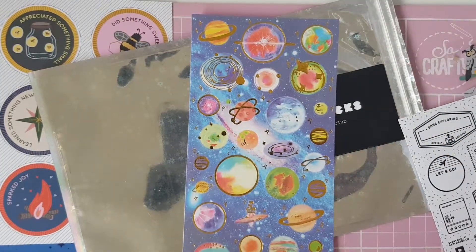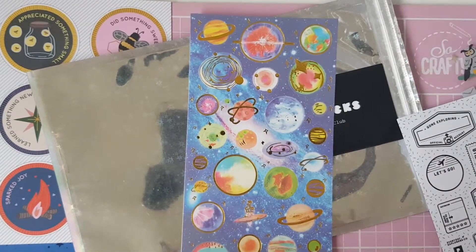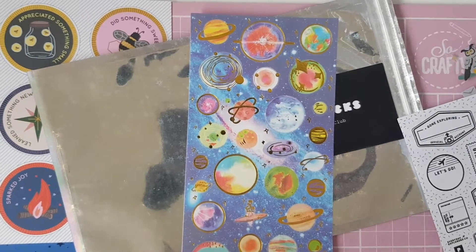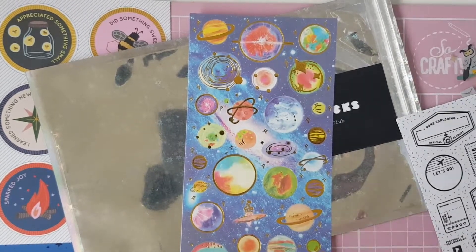So that was everything in this month's Pipsticks. I will leave a link to Pipsticks below — they are really good, I do like them, but sometimes it's a bit hit and miss. If you do want to sign up I will leave the link below, and I'll see you all in my next one!